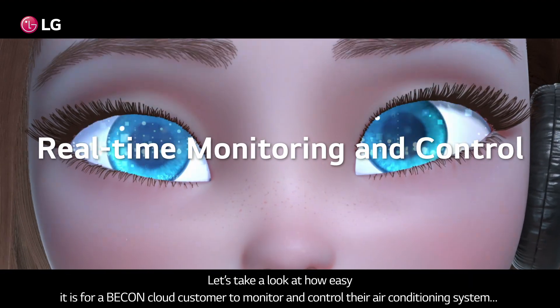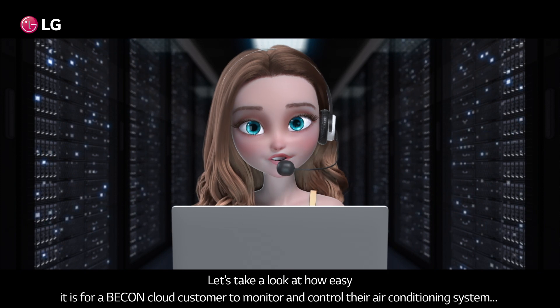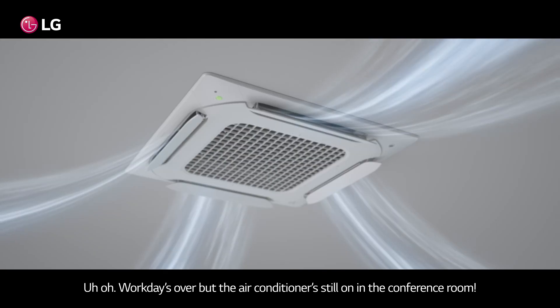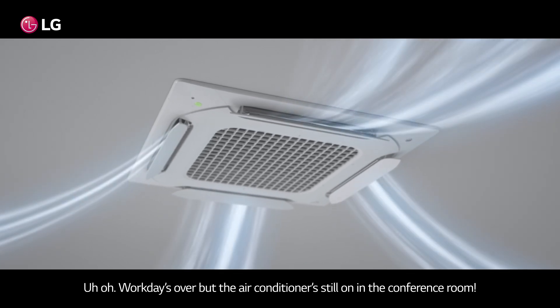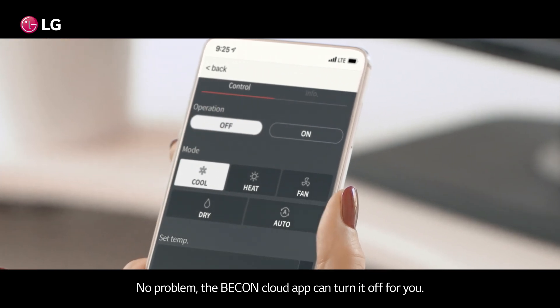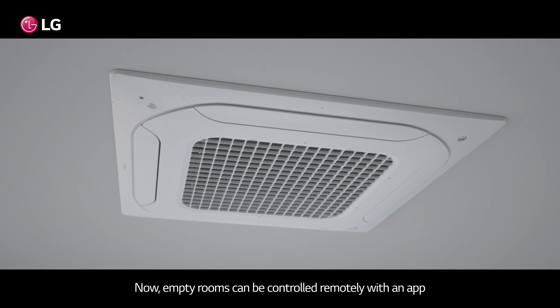Let's take a look at how easy it is for a Bcon cloud customer to monitor and control their air conditioning system. You can monitor your system anytime, from anywhere. Uh-oh — workday's over, but the air conditioner's still on in the conference room. No problem. The Bcon cloud app can turn it off for you. Empty rooms can be controlled remotely with an app.